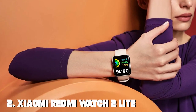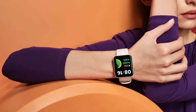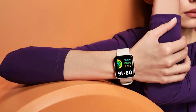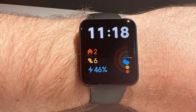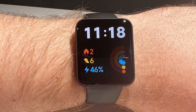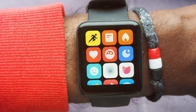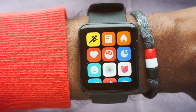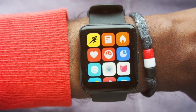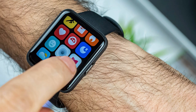Moving on to number 2, the Xiaomi Redmi Watch 2 Lite — a versatile and affordable smartwatch that brings convenience and style to your wrist. With a large 1.4-inch TFT display, you'll enjoy clear visuals and easy navigation. This smartwatch offers a range of health and fitness tracking functions, including heart rate monitoring, sleep analysis and stress level tracking. It even has a built-in GPS for precise workout tracking, whether you're running, cycling or walking.